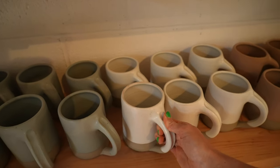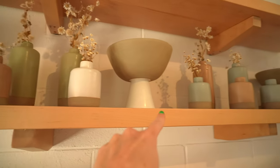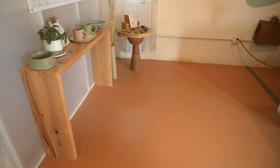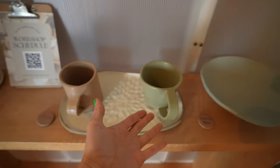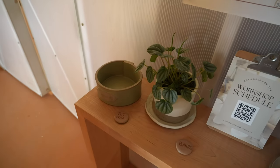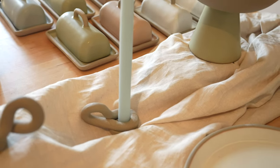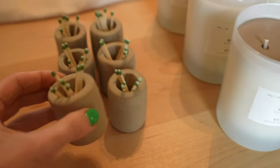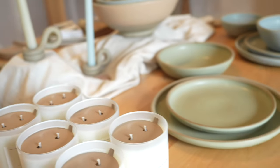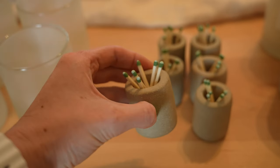Let's talk about this mug — it has a thumb holder and it's very lightweight and large. There's a fruit bowl and these vases. Over here are examples of what you can make if you take a workshop: a plate, a raised plate, mugs, a planter, and a pet bowl. Look how cute this candlestick holder is. And a matchstick holder — you can use the outside to strike the match and it'll light up. It's two in one!